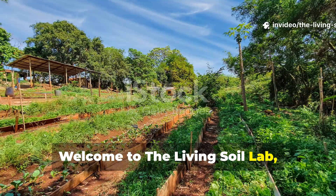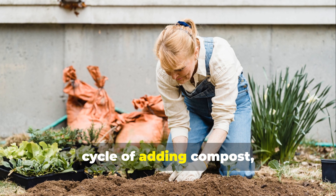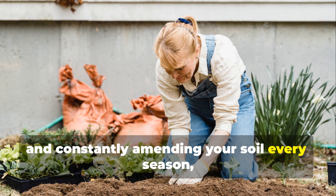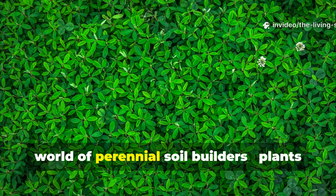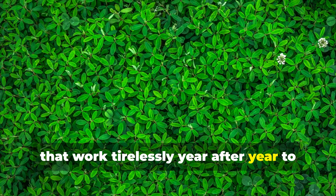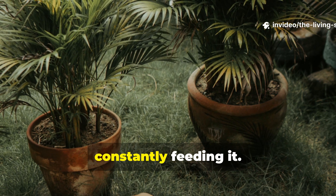Welcome to the Living Soil Lab, where we're about to revolutionize how you think about soil health. If you've been trapped in the endless cycle of adding compost, buying fertilizers, and constantly amending your soil every season, it's time to break free. Today, we're diving deep into the transformative world of perennial soil builders — plants that work tirelessly year after year to create the rich, fertile soil of your dreams, while you focus on enjoying your garden instead of constantly feeding it.